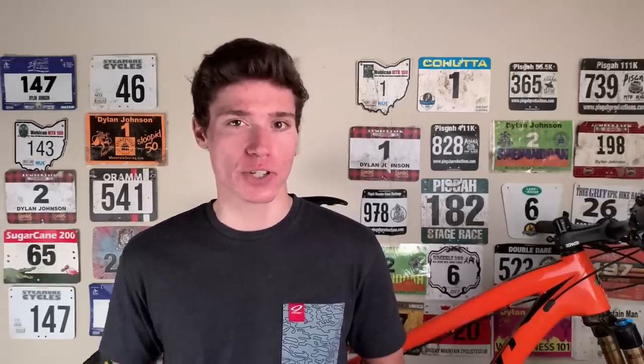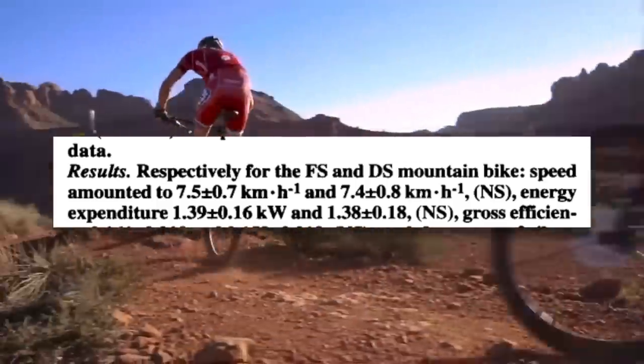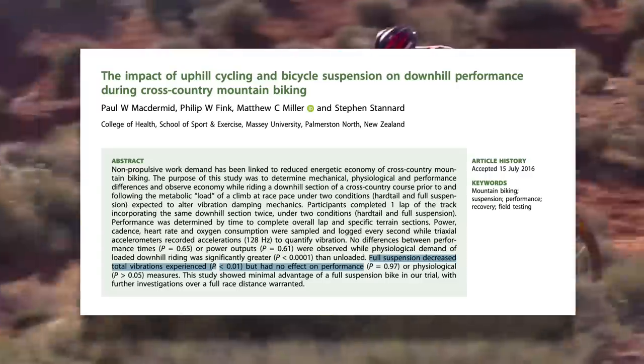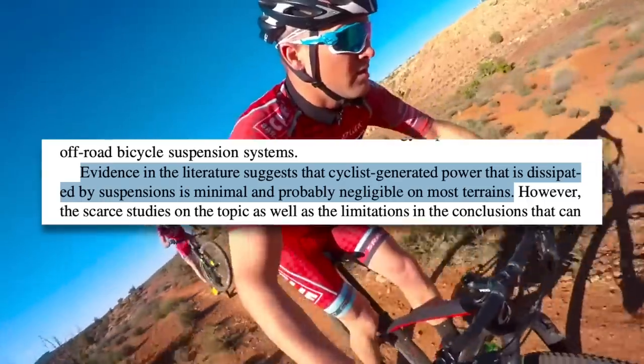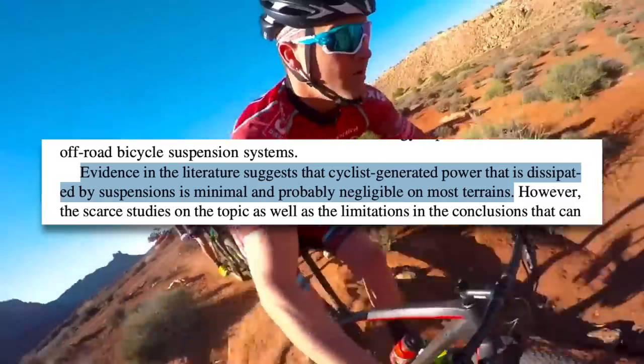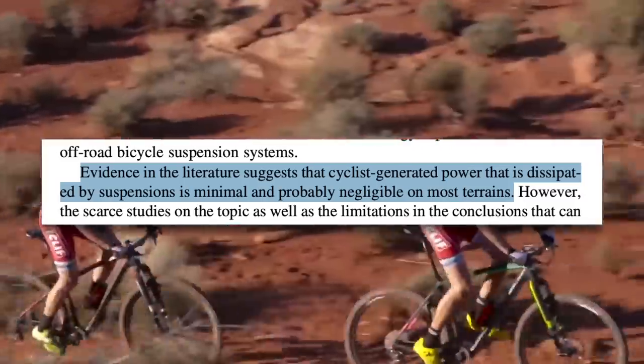These are not the only two studies coming to this conclusion. One study found no difference in climbing speed and energy expenditure between a full suspension and hardtail, and another study comes to a similar conclusion. A review of many studies on the topic states that evidence in the literature suggests that cycling-generated power dissipated by suspension is minimal and probably negligible on most terrain. It simply doesn't appear from the literature that riding with your suspension open is less efficient than locking it out.